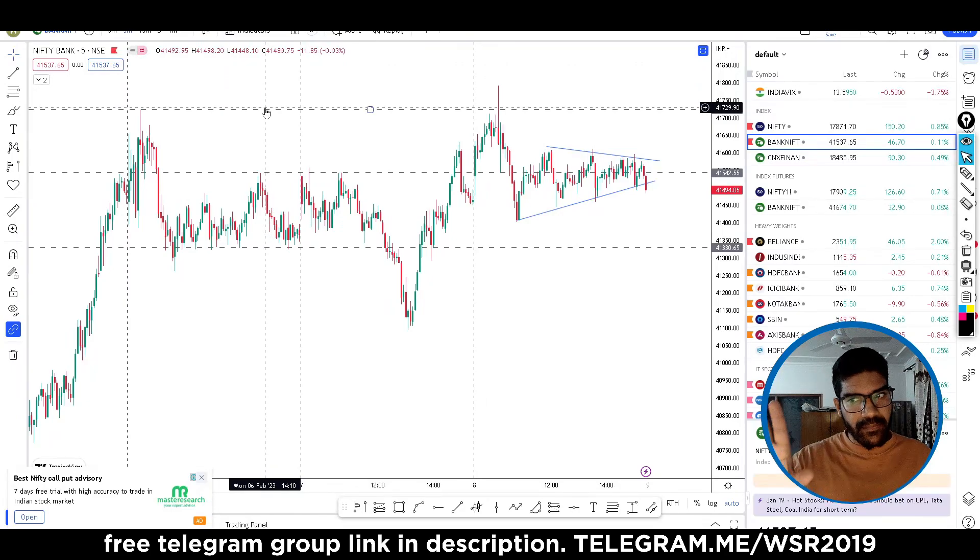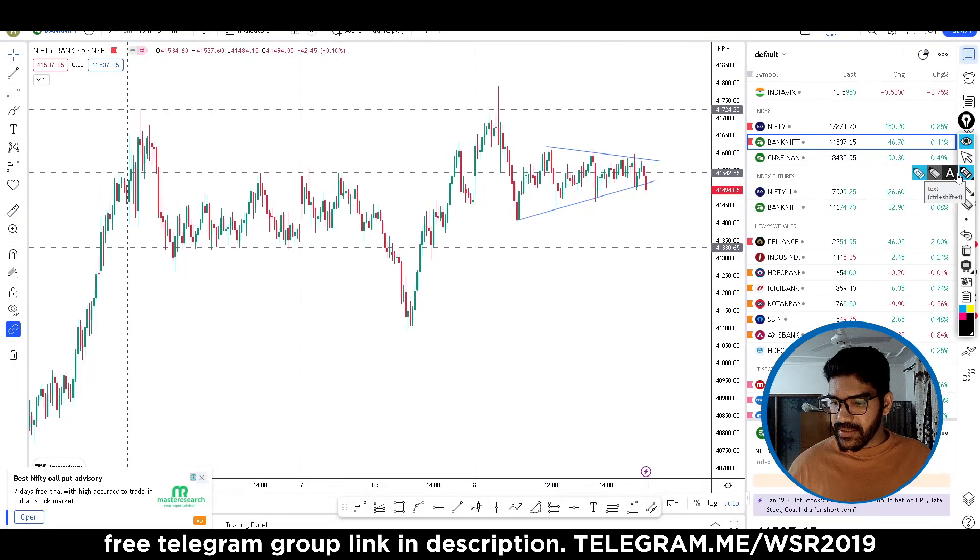The market is in this range, and we will trade these levels to get better trades. Today's trade — I have messaged you in the free group — both of them. I told you that when this high is crossed, buying will not come.